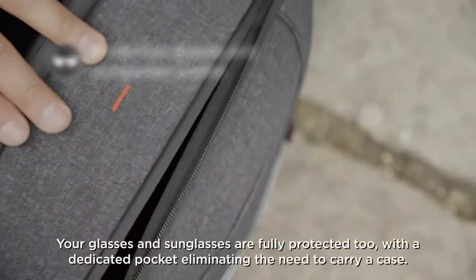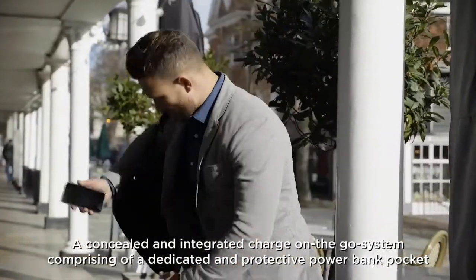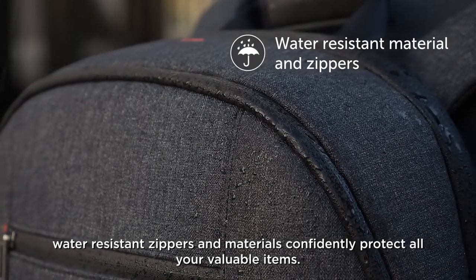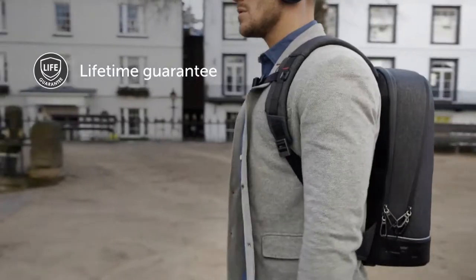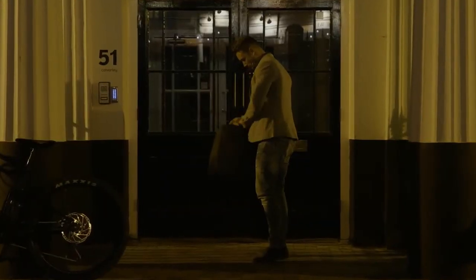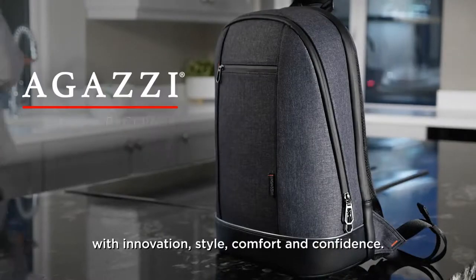The unique structured design and padded framework prevents the Agassi Backpack from collapsing and creasing, so it always keeps its shape. Your glasses and sunglasses are fully protected with a dedicated pocket, eliminating the need to carry a case. A concealed and integrated charge-on-the-go system with a dedicated power bank pocket ensures you never run out of power. Water resistant zippers and materials protect all your valuable items. Every aspect has been designed with uncompromising quality and craftsmanship — that's why we offer a lifetime guarantee with every bag. The Agassi Backpack is ergonomically designed for ultimate comfort and confidence in your everyday life.